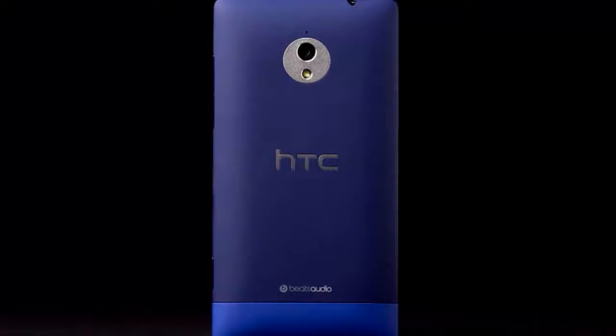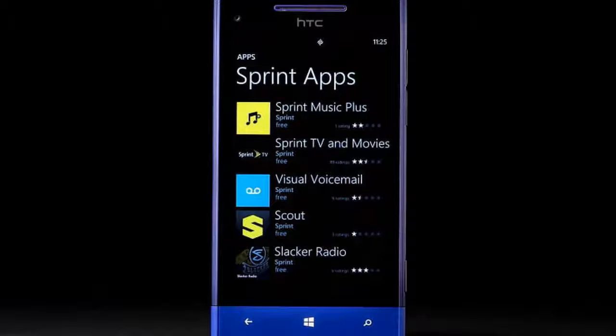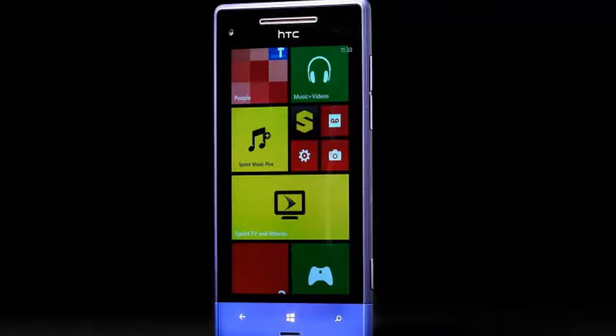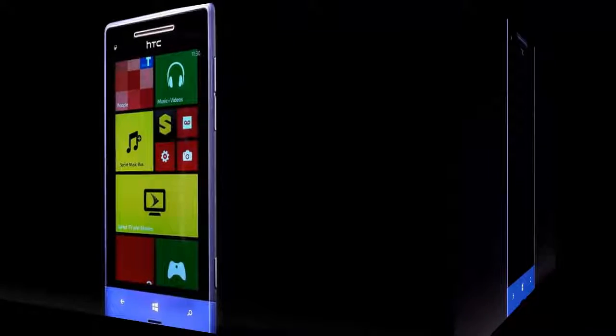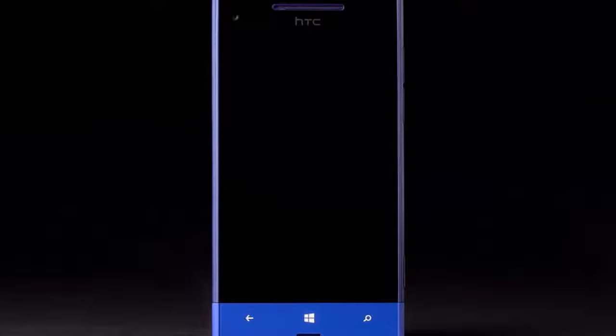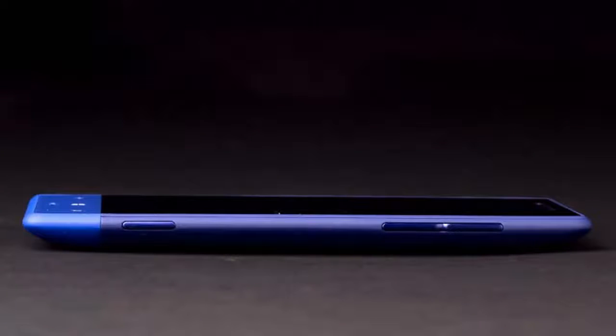The overall design is just about the same, and everything we liked about holding the 8X is here on the 8XT: comfortably curved back, attractive design, colorful exterior. What's different is that the 8XT's back pops off, giving users access to the microSD card and SIM card slots. Getting the back off is far too difficult, so we suggest buying the biggest memory card you can afford and considering it a permanent part of the phone once it's in.